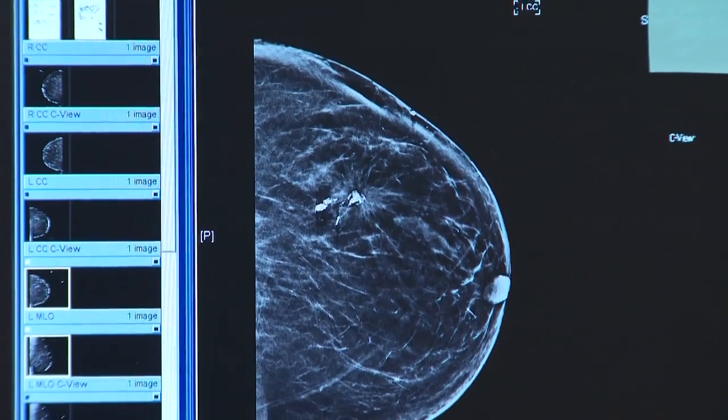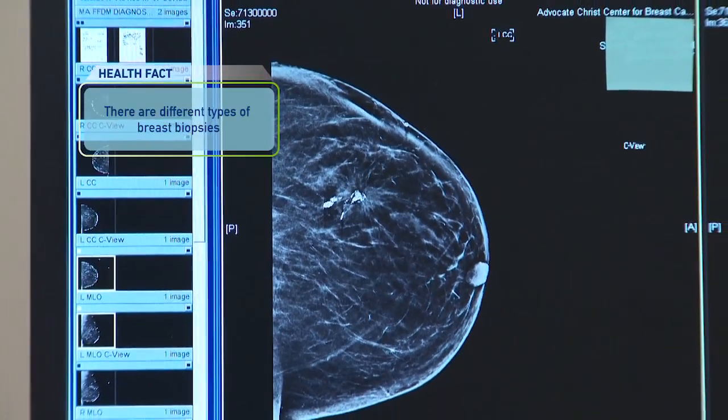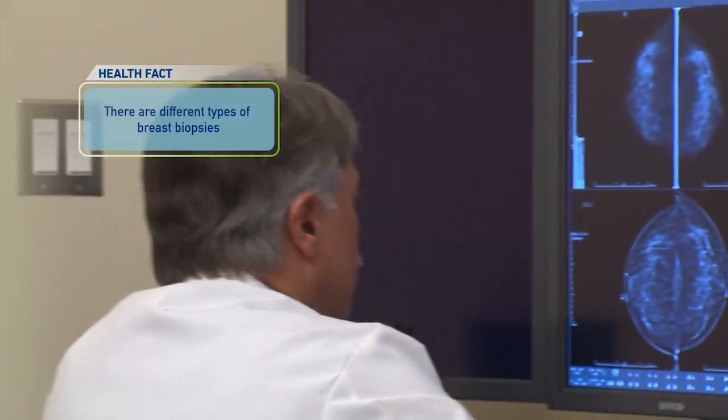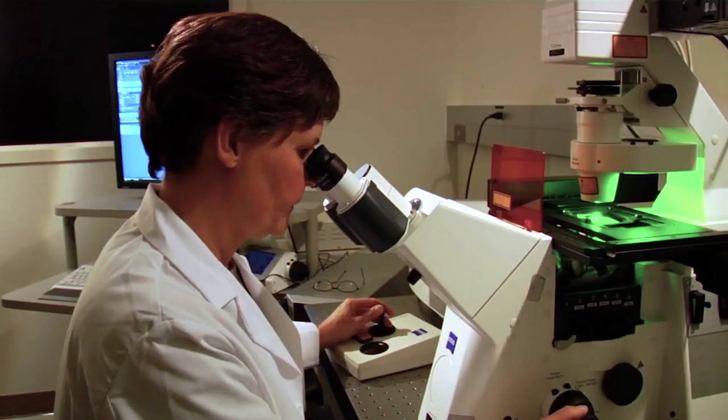So you get called back, you do your additional screening, and they say you need to have a biopsy. What should you prepare for? Patients really tolerate biopsies pretty well. There are no restrictions in terms of eating or anything like that. We just give local anesthesia — we numb the skin and deeper into the area where we want the biopsy, then take small pieces of tissue. Usually patients are very anxious coming in, but the anxiety is often just associated with what the results are going to be. Results come back in about two days, sometimes a little bit earlier.